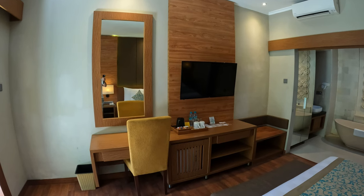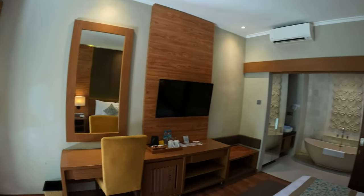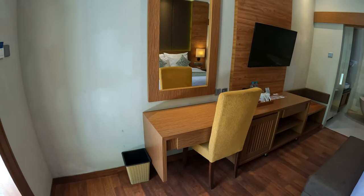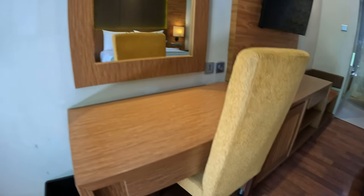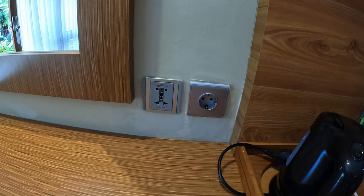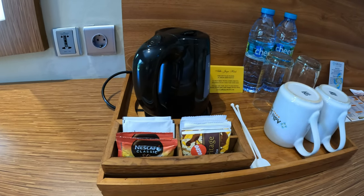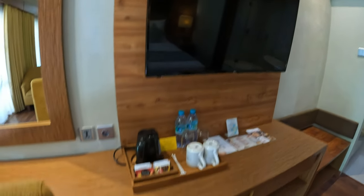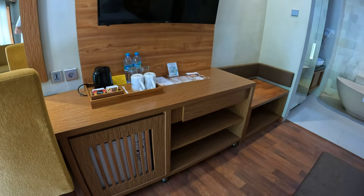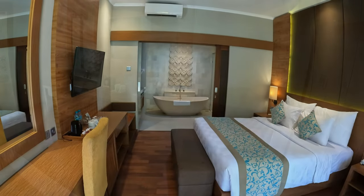Just opposite the bed, we have an LG flat screen LED TV with international channels and Wi-Fi provided. Up above is air conditioning. Starting from left to right: a waste basket in the base, a desk and dressing table area with a nice soft cushion seated chair, a beautiful wooden frame mirror, power points on the side — international and Indonesian — a kettle, water, glasses, cups, tea, coffee and sugar also provided. There's a close-up on the LG TV. We also have a mini refrigerator, a cabinet underneath the TV, and an area for suitcases in the corner.